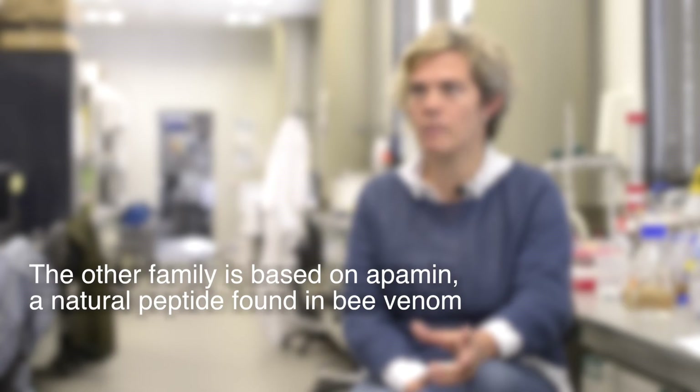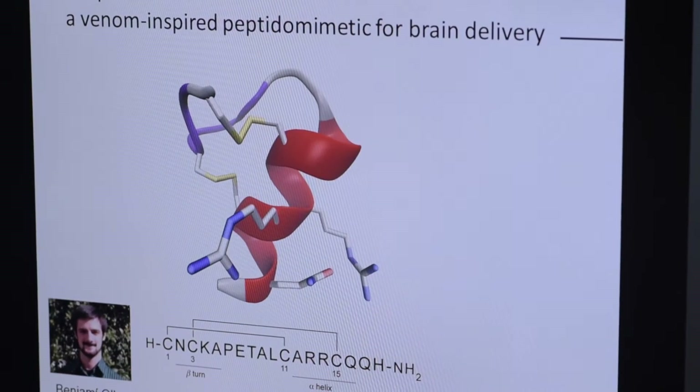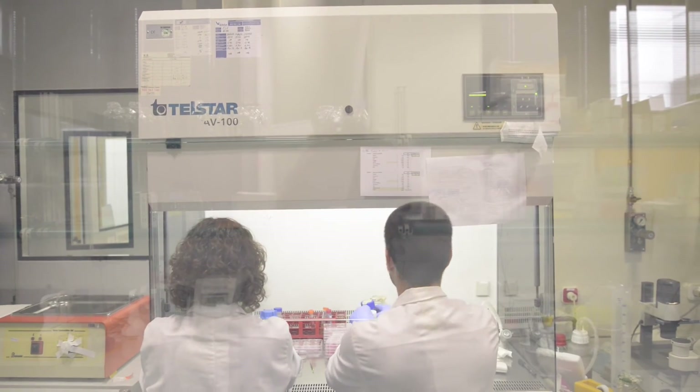The other family is called Mini Apamines. It is derived from Apamine, a neurotoxin found in bee venom, which we have modified to make it less complex, to avoid toxicity and immunogenicity, and to prove that we can carry things across the barrier using these shuttles.